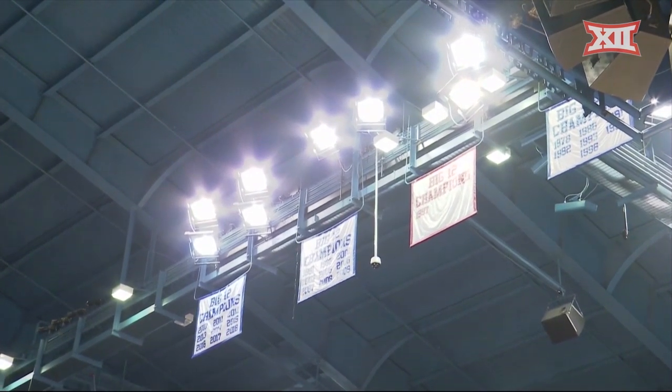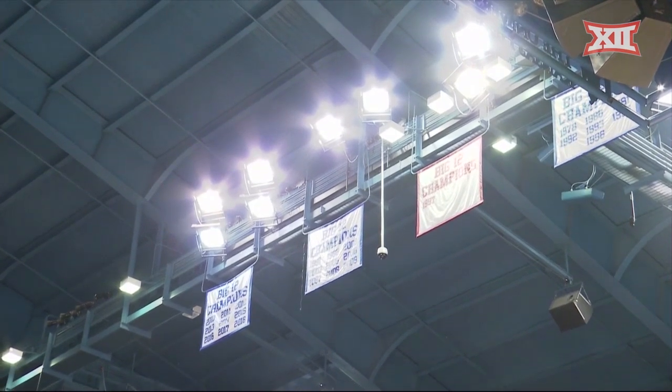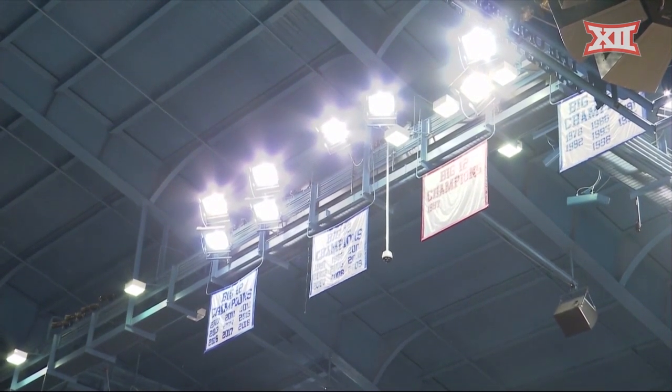Big 12 now on ESPN Plus, women's basketball tonight in league action. We're underway with conference play as the Kansas Jayhawks play host tonight to the West Virginia Mountaineers.